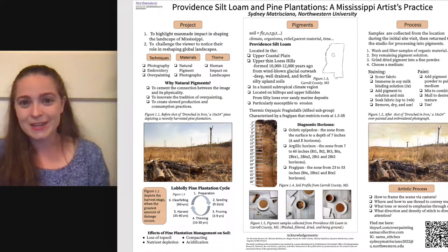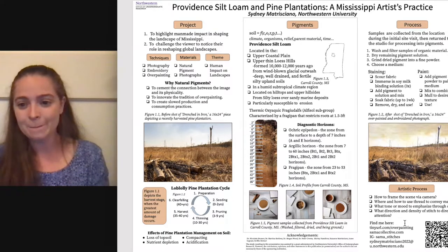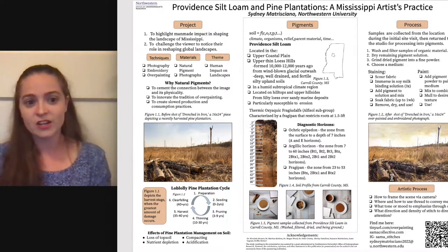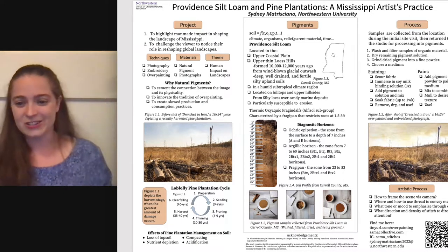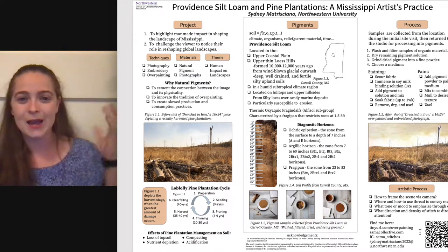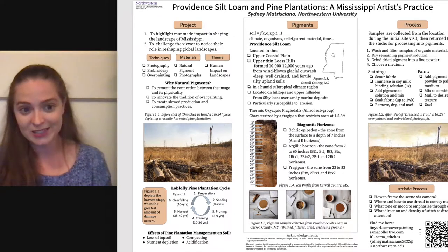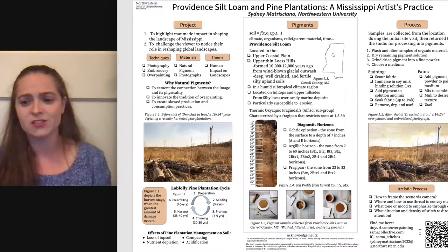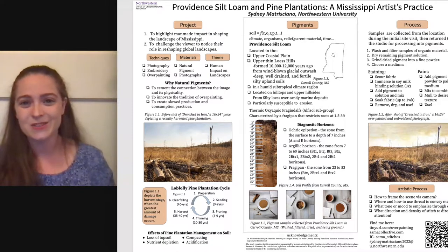If you want to see this piece in more depth, you can follow tinyurl.com/overpainting, where I'll put up a high-resolution picture and some detail shots of the thread. A side note: some of the thread is clay-stained and some is commercially purchased, because some shadows are blue, purple, or green — a little harder to get from clays and soils in this area. You can also visit my website samacollective.com, follow me on Instagram at sama_stitches for progress pictures and studio shots, or email me at sydneymatroshano2022@u.northwestern.edu. Citations and images can also be seen by following the QR code. Thank you so much for your attention — I hope you enjoy the rest of the Pigments Revealed Symposium.